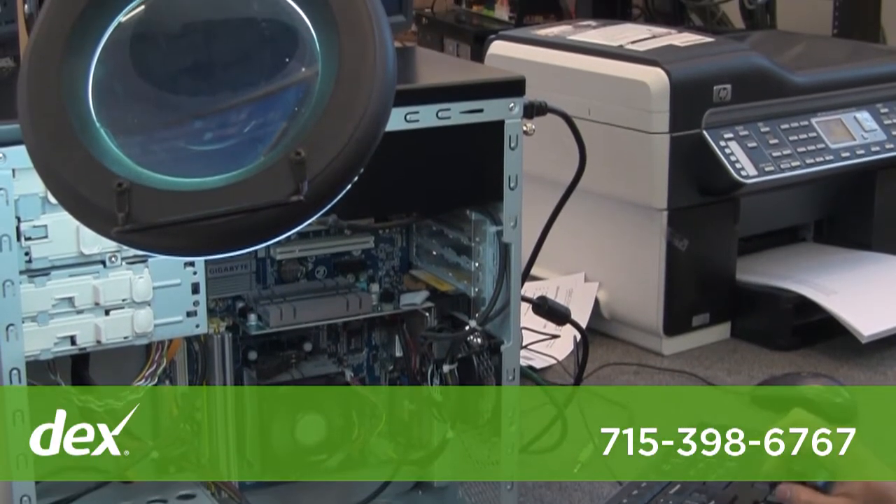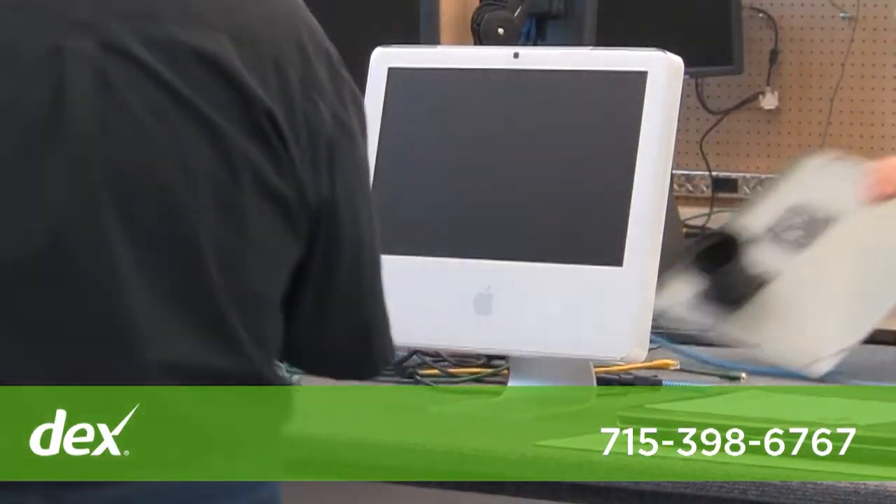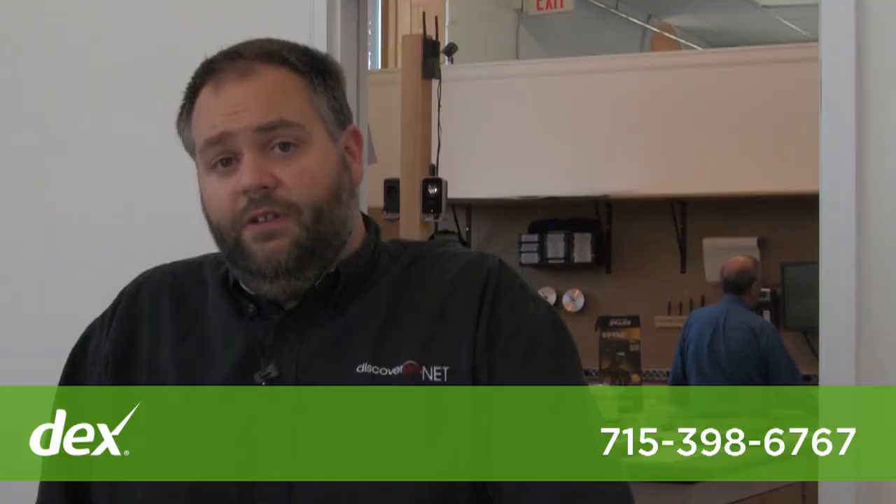We build custom built machines, workstations, and regular consumer desktops to your specification using top quality components and parts with one year warranty through us. We also partner with Lenovo for their desktop lines and laptop lines.